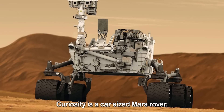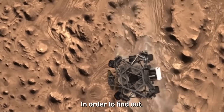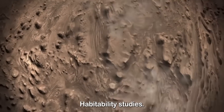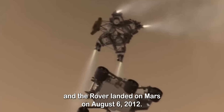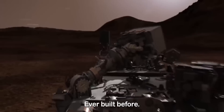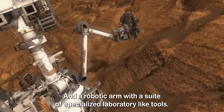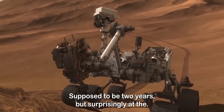Curiosity is a car-sized Mars rover designed to explore the Gale crater on Mars in order to find out if the crater has ever offered favorable environmental conditions for microbial life, and to perform planetary habitability studies. Curiosity was launched on November 26, 2011, and the rover landed on Mars on August 6, 2012 at Aeolis Palus. The Curiosity rover is the most technologically advanced rover ever built, equipped with 17 cameras and a robotic arm with a suite of specialized laboratory-like tools and instruments. The rover's mission duration was supposed to be two years.